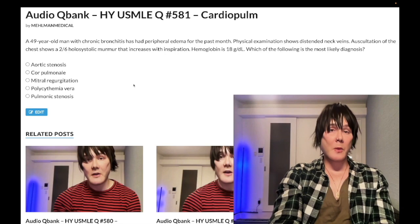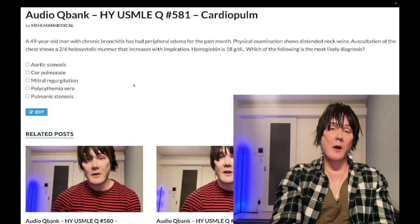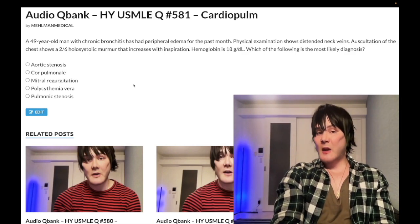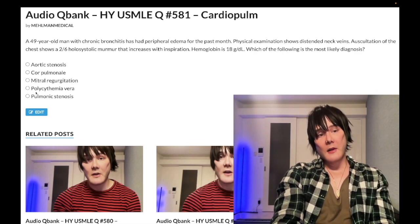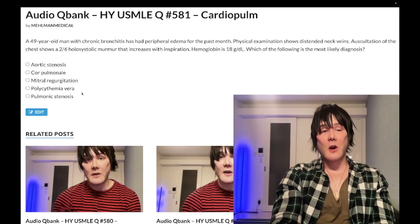In polycythemia vera, not only are RBCs high, but platelets and/or white blood cells are often elevated as well — they can be normal or elevated. Classically, basophilia is present — that's pretty high-yield. The patient gets pruritus after getting out of the shower, pain in the fingertips, hyperviscosity syndrome, headache, even Raynaud phenomenon. Serial phlebotomy is the treatment — I'd say that's actually the highest-yield detail regarding polycythemia vera. Wrong answer.